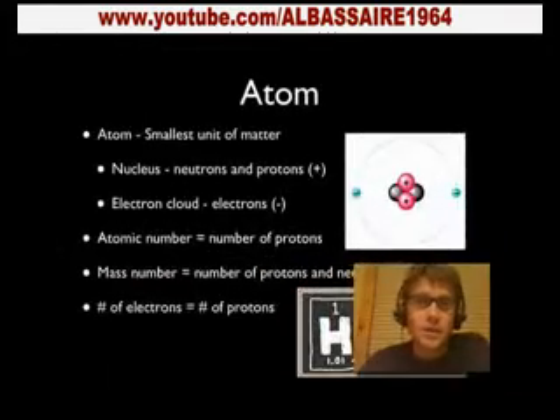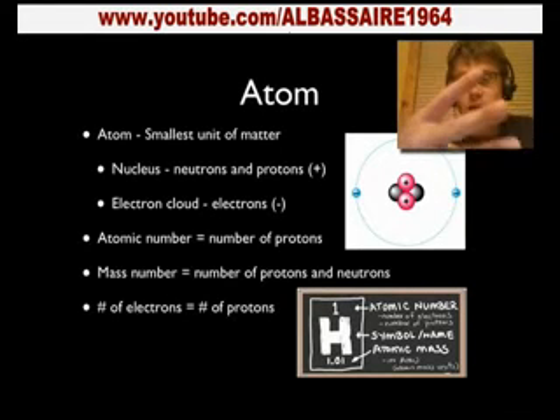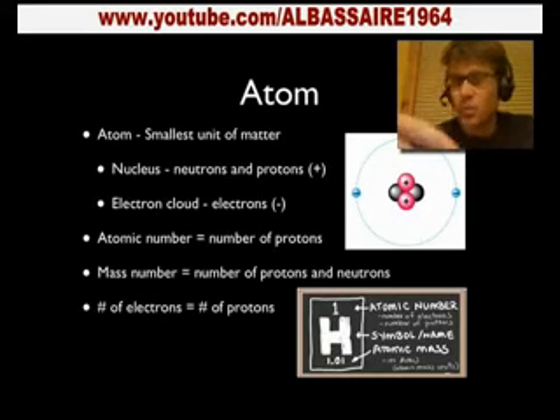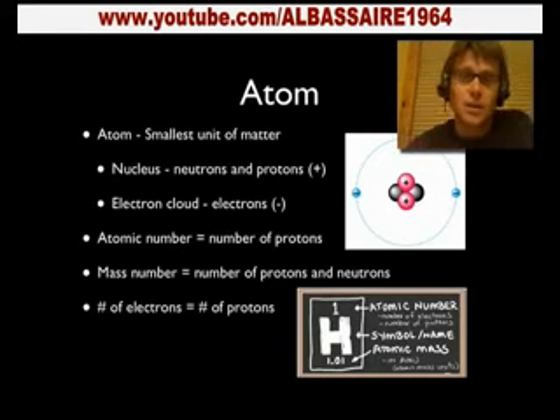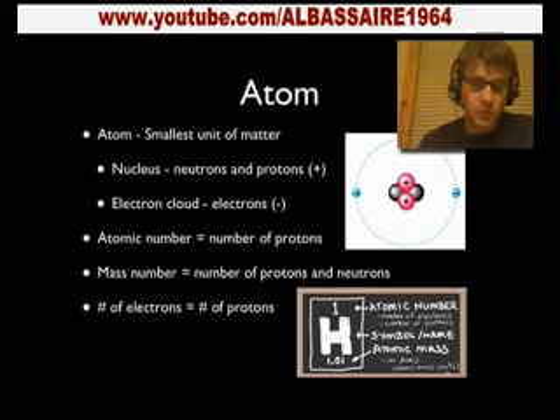Next, I want to talk specifically about the atom. An atom has three subatomic particles: the proton, the neutron, and the electron. The proton and neutron are way less important than the electron. The electron is what's hovering around the outside, and it's what gives an atom its properties. The atomic number is the number of protons and electrons in an atom. The mass number tells you the number of protons plus neutrons. The number of electrons will always be equal to the number of protons.